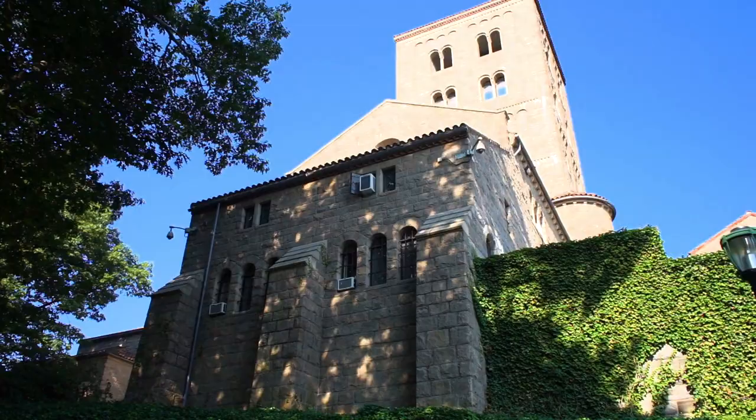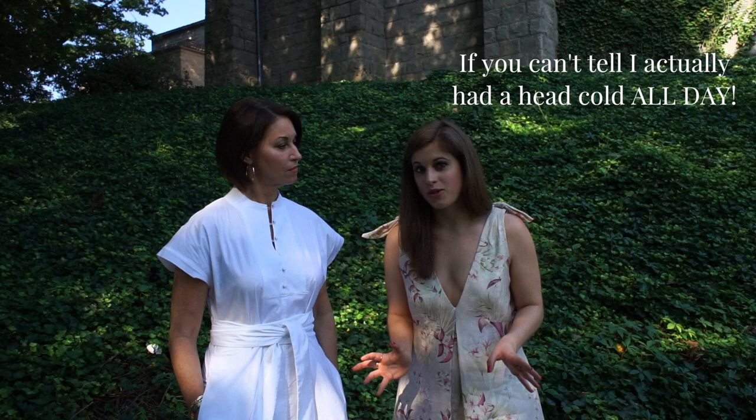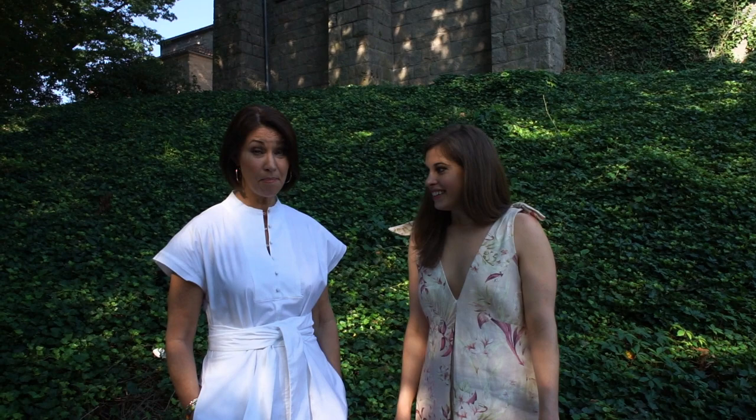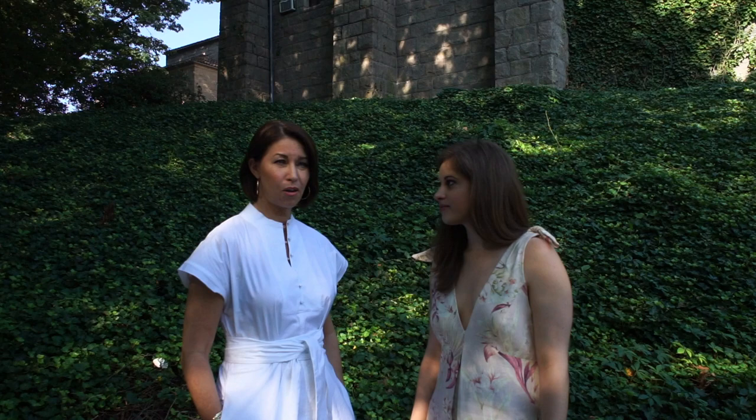So here we are today at the Cloisters. We are so excited because we had our private tour of the Heavenly Bodies exhibit put on by the Costume Institute at the Metropolitan Museum of Art earlier this summer, and now it is time for our private tour at the Cloisters. You've been here before, but I have not — I've always heard about it. It's part of the Metropolitan Museum. John D. Rockefeller bought the property and gave it to the museum. It is the only museum in America devoted specifically to medieval art. It's just a beautiful day and a beautiful place — I want you to get to know more about it so you can visit too.